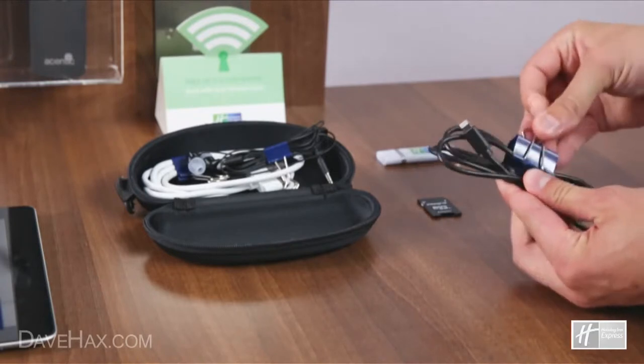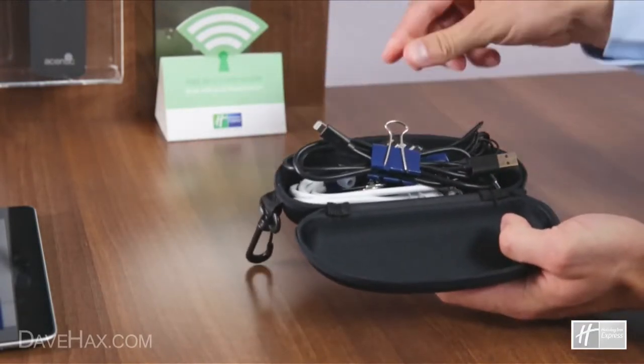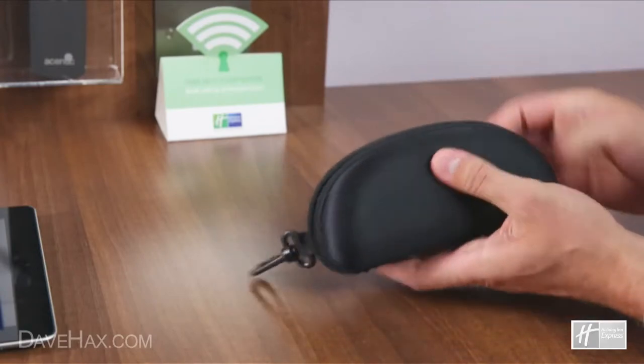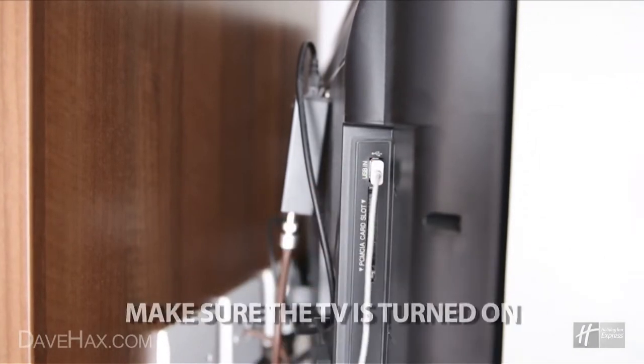Keep a bulldog clip handy for tangle-free and simple wire storage, and always pack chargers and cables into a sunglasses case so they are easy to find. If you do forget your charger, the TV usually has a USB plug-in.